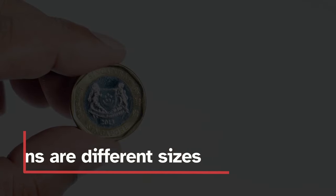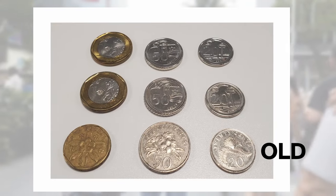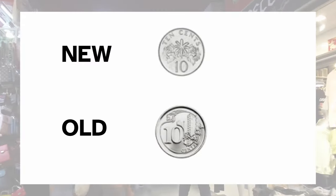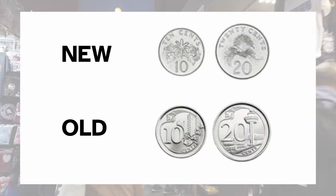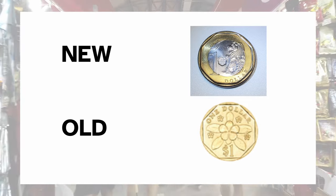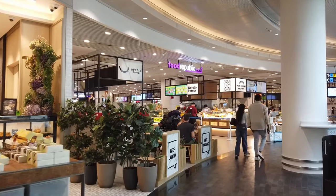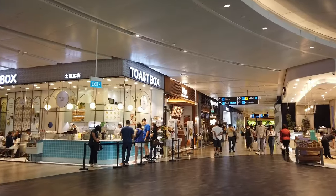Singapore coins are different sizes. The coins were resized a few years ago, but both sizes are still acceptable. This is really only an issue for the 10 or 20 cent coins. As long as you bear in mind that the old or new $1 coins, which are quite distinct, can be used interchangeably. Many shopkeepers I've found are quite helpful if you're unsure, though they do appreciate fast calculations.